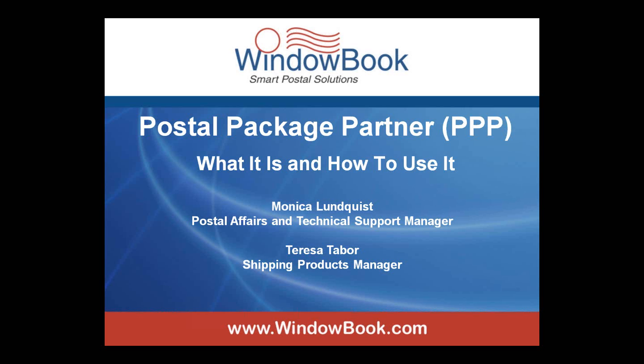Good afternoon, everyone, and welcome to the Postal Package Partner Webinar, one of a series of educational webinars from WindowBook. My name is Monica Lundquist, and I'm the Postal Affairs and Technical Support Manager here at WindowBook.